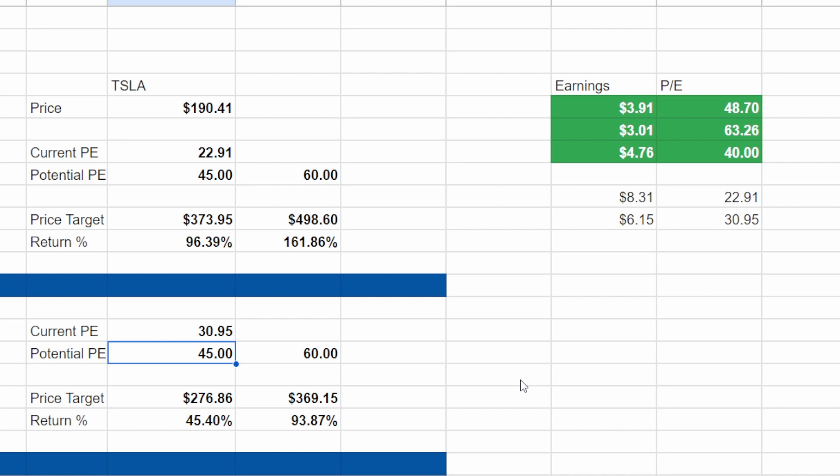With all that said, keep in mind that Tesla is a growth company. The high estimate for 2024 from analysts is $8.31, which would put the forward P/E at 22.91. If we consider that Tesla could trade anywhere from a 45 to 60 forward P/E, we get a price target of anywhere from $373.95 all the way up to $498.60, which would be a 96% to 161% return on the current stock price.